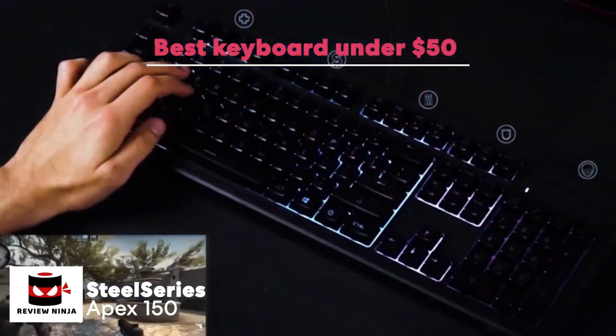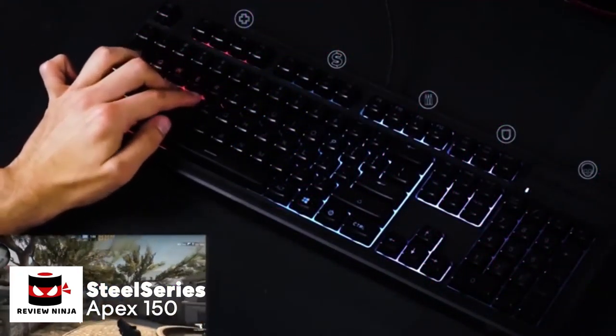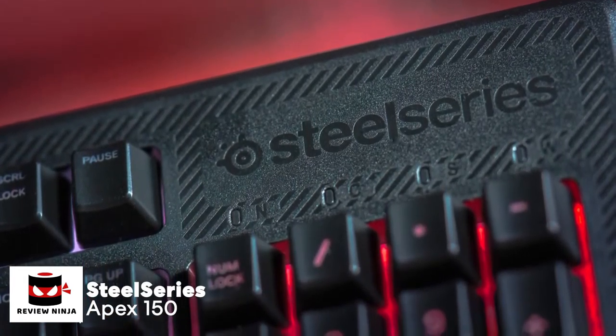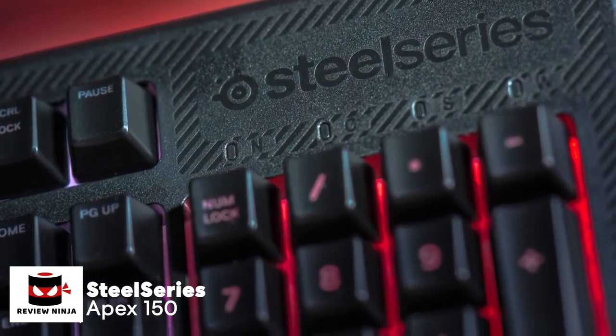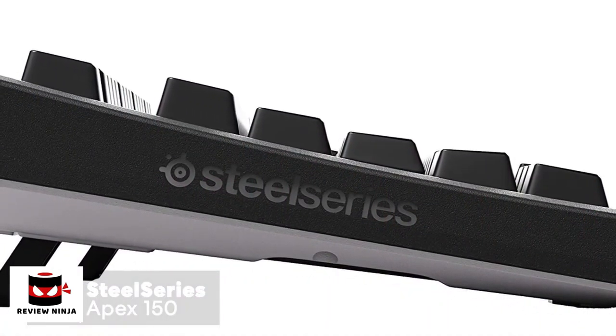At number two is the SteelSeries Apex 150, a budget-friendly gaming keyboard that aims to ease the strain on your wallet while providing most of the features you'd typically see on a keyboard twice the price. In terms of look and design, the manufacturer didn't skimp on construction — even though this is a budget keyboard, the frame is made of plastic but is surprisingly durable.